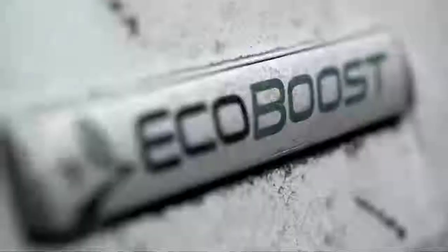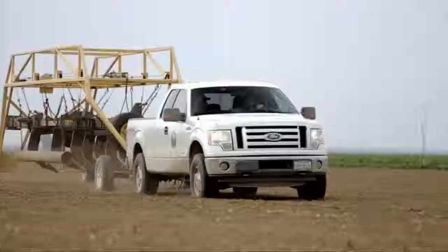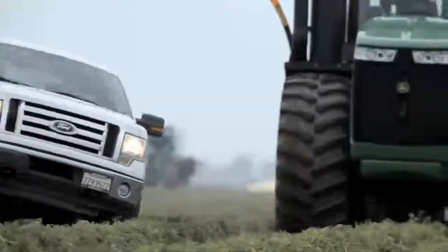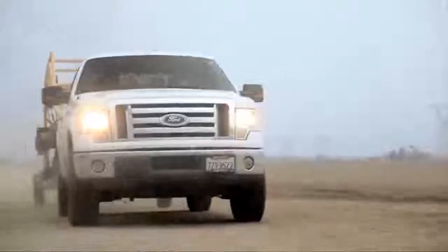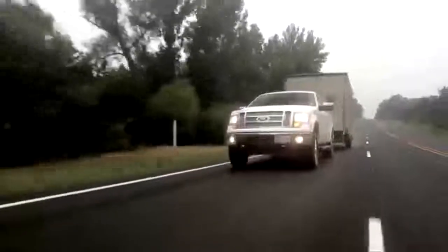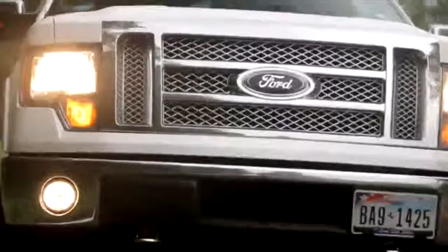or up into the EcoBoost — depending on how you have the vehicle set up, you can tow a class-leading 11,300 pounds. The Ford F-150 has been the best-selling truck for 27 years now. You've got nothing but America's favorite vehicle.